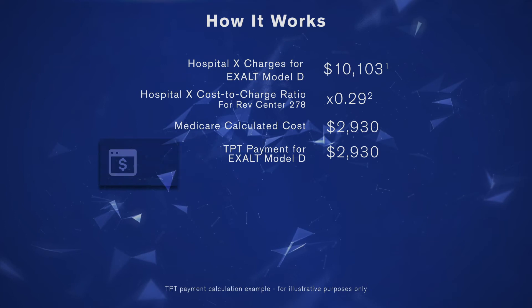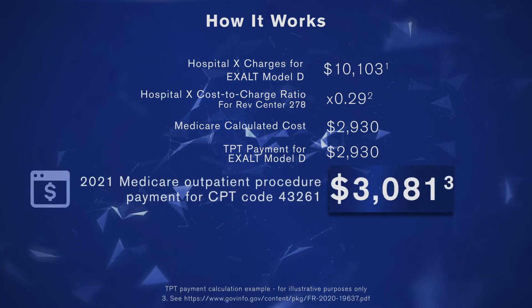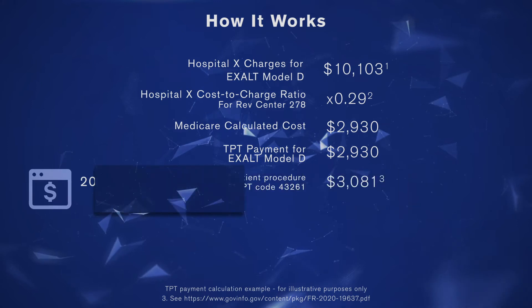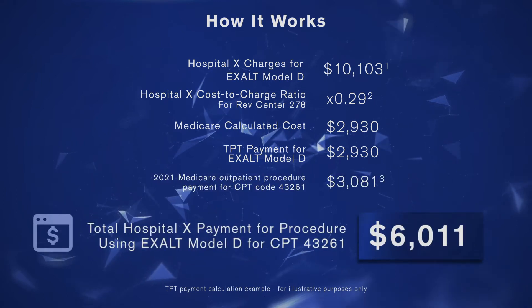Plus the outpatient procedure payment for ERCP, $3,081, to get the total payment for ERCP with EXALT Model D: $6,011.